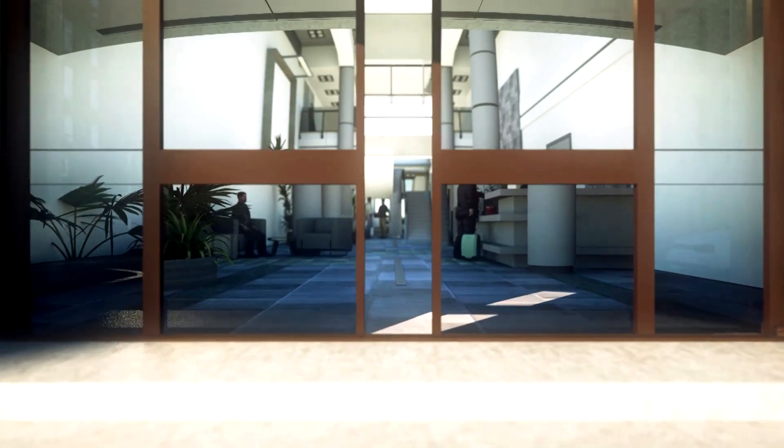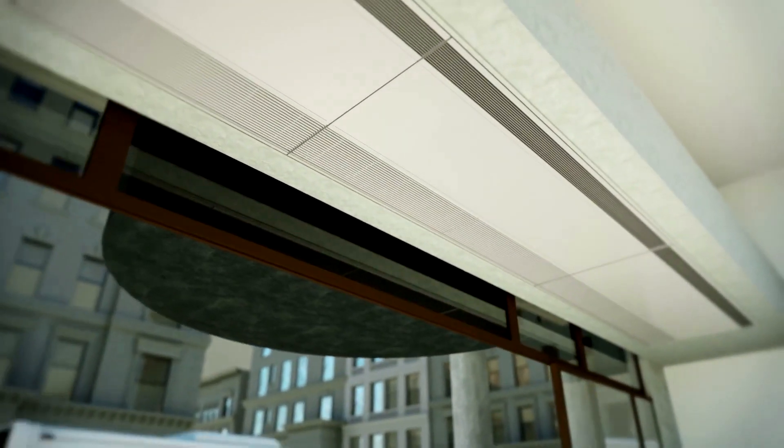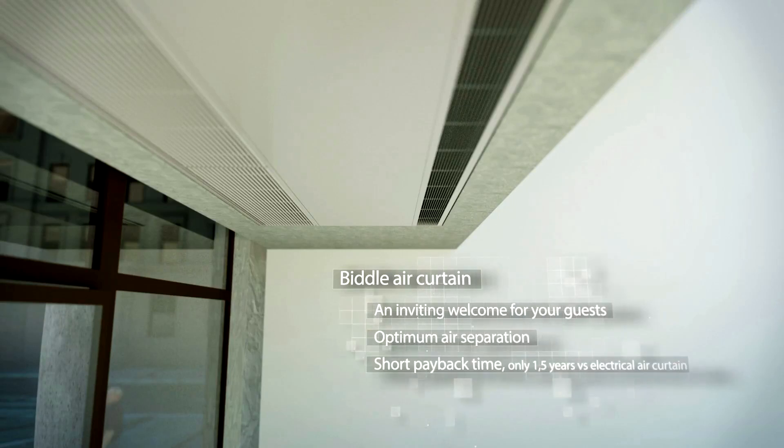Hotel owners want to make their guests feel comfortable during their entire stay, while keeping the energy cost in control, and that starts right at the hotel entrance. The Biddle air curtain offers a warm welcome for your guests — it provides optimum air separation. It has a short payback time of only one and a half years and offers higher comfort levels because it minimizes temperature fluctuations.